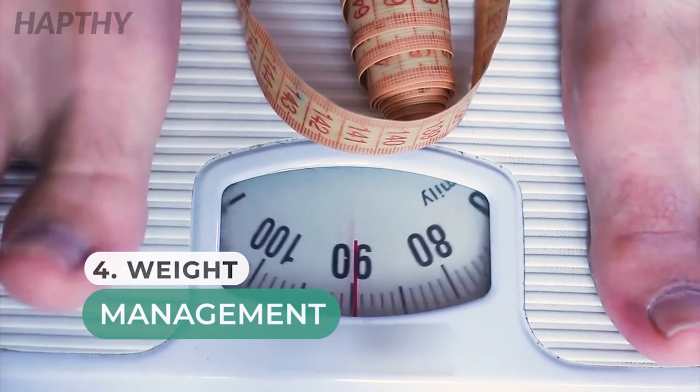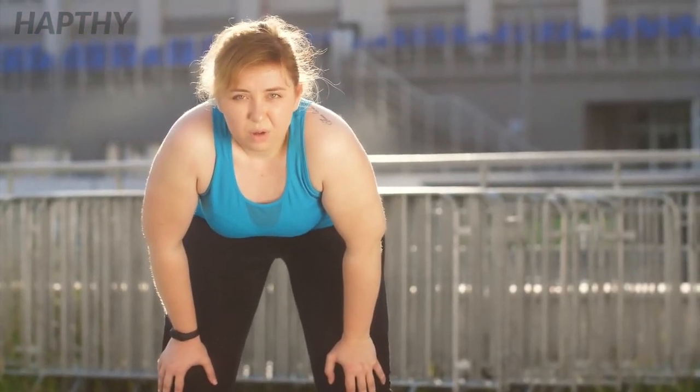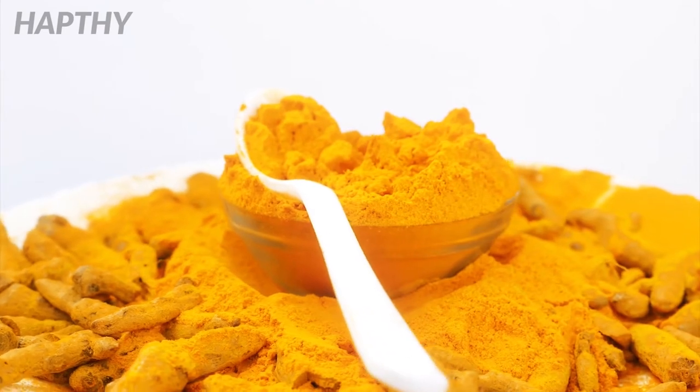Number 4: Weight Management. Turmeric helps to break down fat in the body, therefore making it a great supplement to control weight. If this is something that you're trying to gain control of, then have a teaspoon of turmeric with every meal.